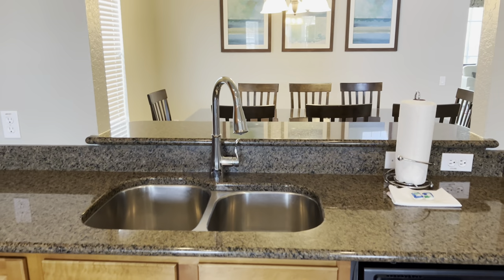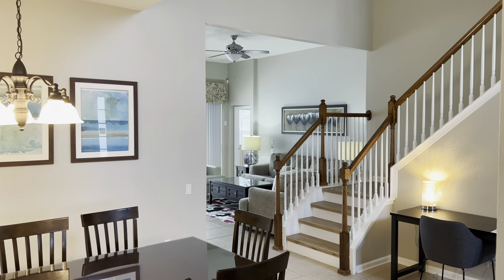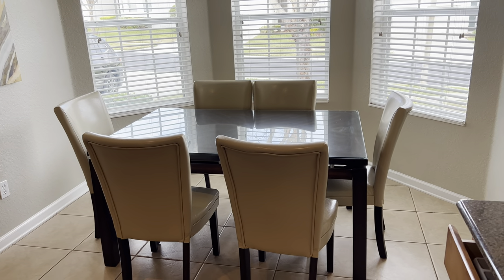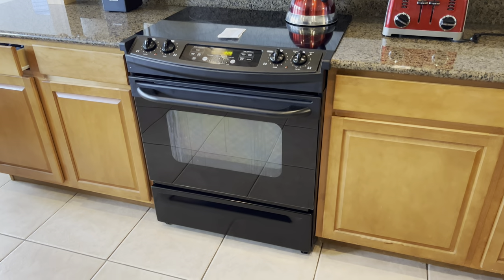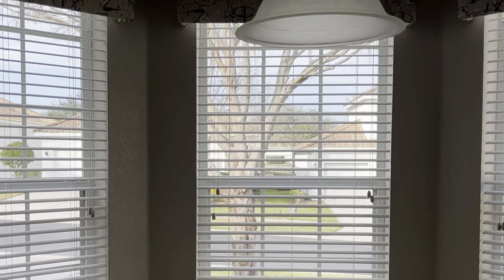Got everything that you need: dishwasher, fridge, freezer, ice cube machine, coffee maker, toaster. They never miss a thing in these American homes. And then you've got a nice big proper dining area to sit and have your breakfast, so you can sit properly and look out. Very nice.